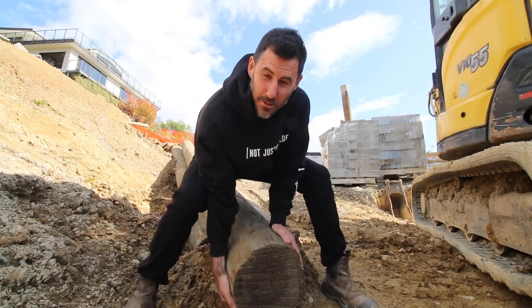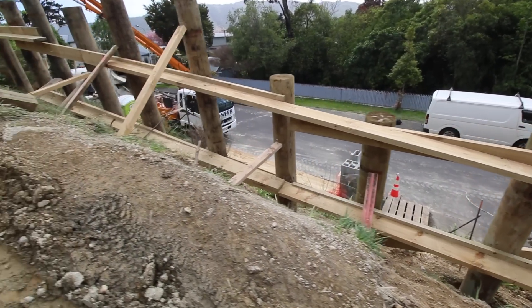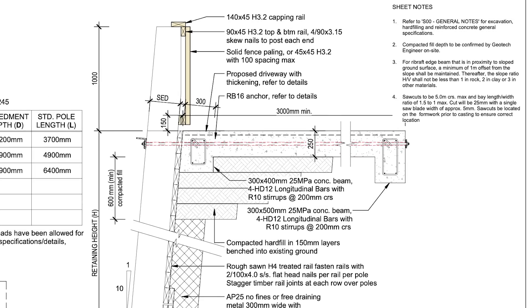Look at them — they are literally like telephone poles. They go 2.2 meters into the ground, come out two meters and retain a bunch of soil, then come up another meter which acts as a car barrier where we put a balustrade on top. Basically it's going to stop any vehicle going over the cliff.